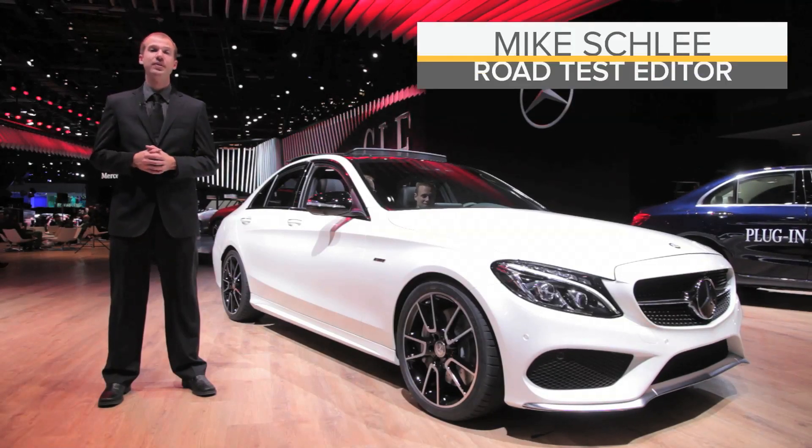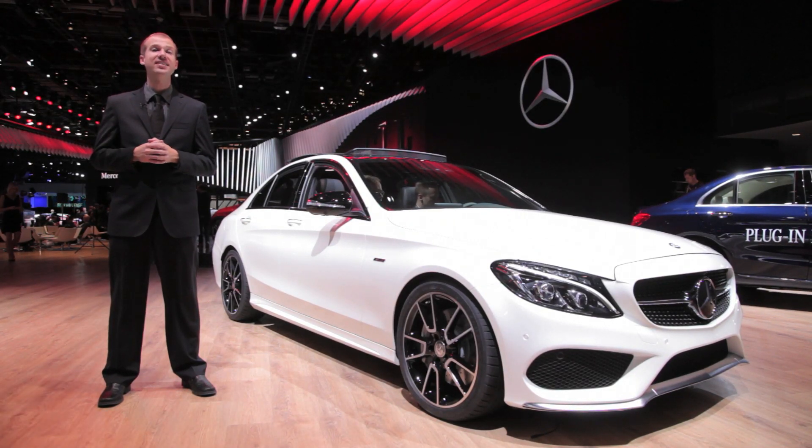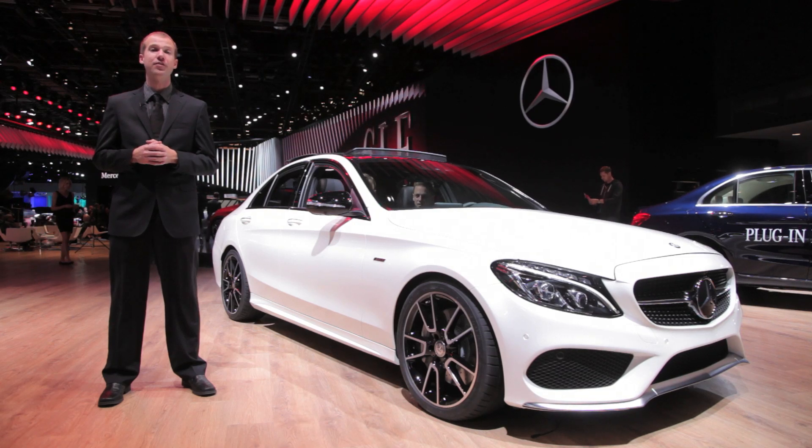Mercedes-Benz is bridging the gap between the C400 sedan and the hot rod C63. Just introduced at the 2015 Detroit Auto Show is the C450 AMG 4Matic.